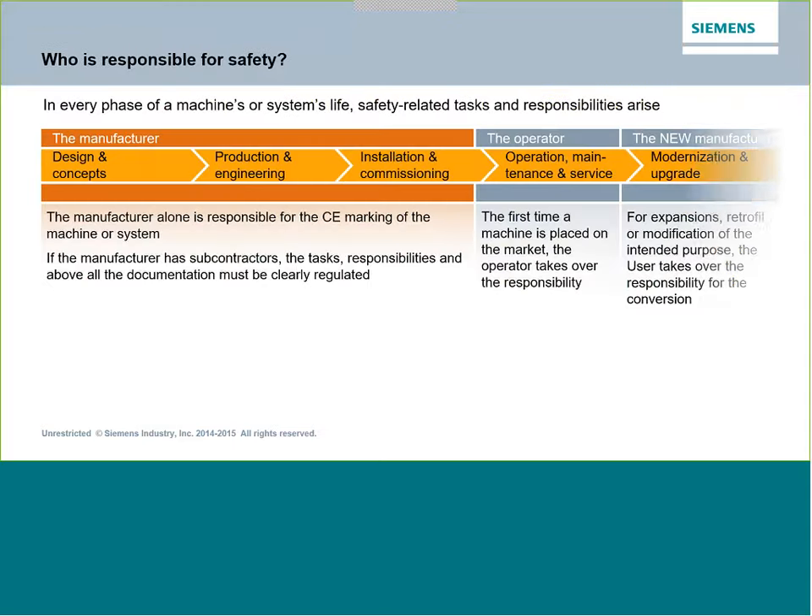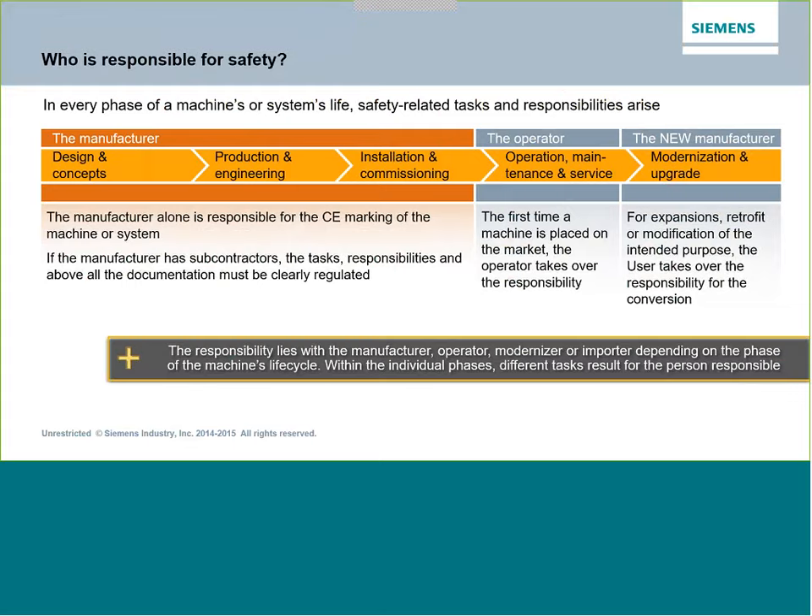Let's look at who's responsible for safety. Safety is a broad-based requirement for every aspect of an industrial environment — the manufacturer of the machinery, the designs they put into production, installation and commissioning. You can have the safest machine in the world, but if you run an extension cord over a walkway to power it up, that's not a safe machine. We also have operators who need to run machines safely and can be clever about overriding safety systems. And if modifications are made to an existing machine, the new manufacturer has the responsibility to start the process again and get everything back to a safe state.